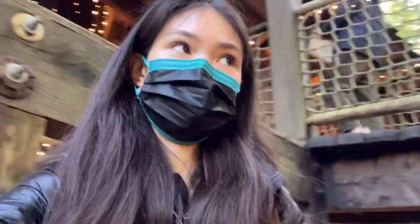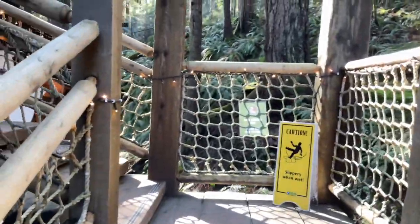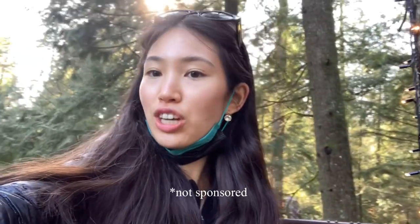We are climbing a lot of stairs as you can see. Up here you can hear the river crashing back and forth, and a lot of people are taking pictures to get their money's worth — the ticket was like $60 if you are not a student. They also have family packages. Definitely check it out if you are here in Vancouver.